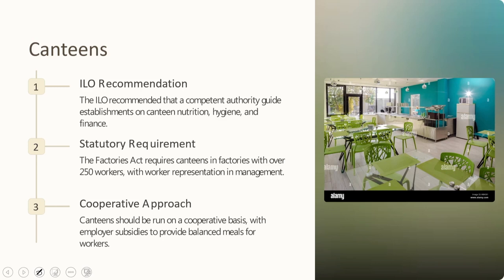Regarding canteens, the ILO recommended that a competent authority guide establishments on canteen, nutrition, hygiene, and finance. The Factories Act requires canteens in factories with over 250 workers, with worker representation in management and a cooperative approach. Canteens should be run on a cooperative basis with employer subsidies to provide balanced meals for workers.